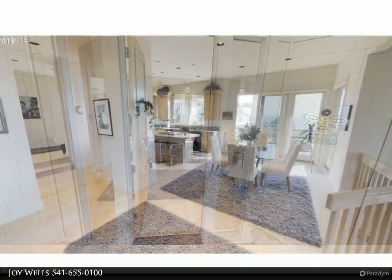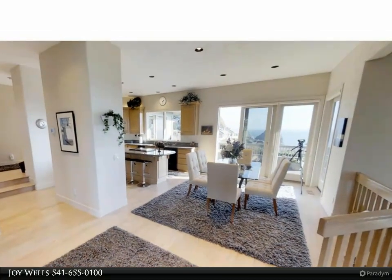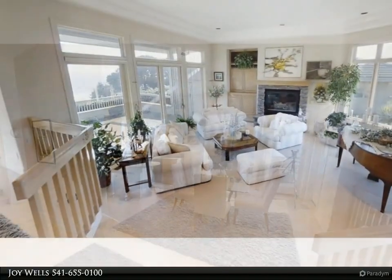This is an absolute must-see. Featuring tin ceilings, breathtaking ocean views, huge fireplace, sub-zero, granite, jetted tub, and more.